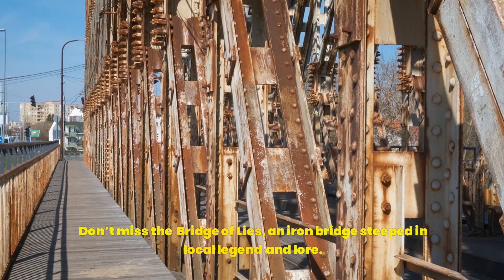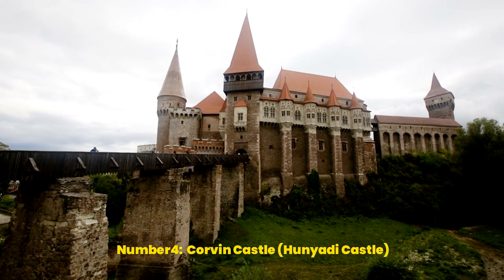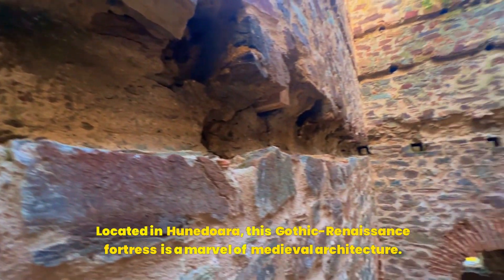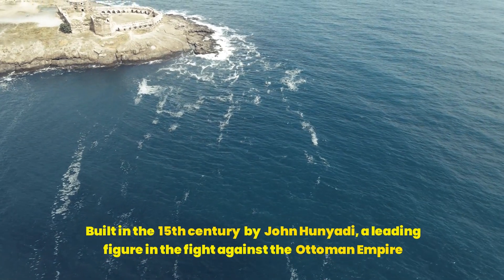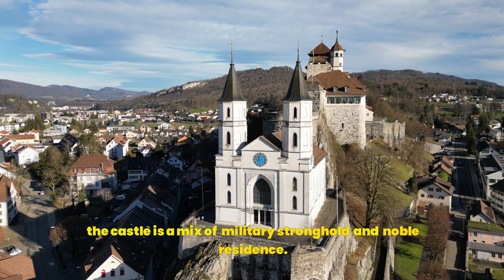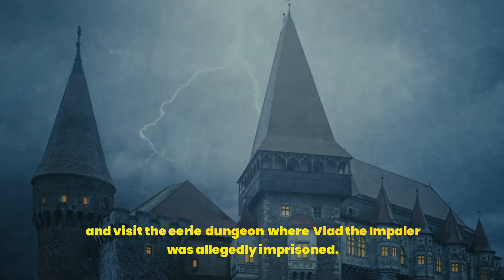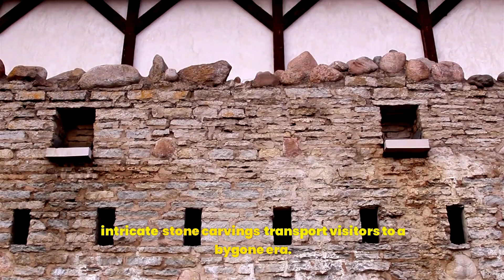Don't miss the Bridge of Lies, an iron bridge steeped in local legend and lore. Number 4: Corvin Castle, also known as Hunyadi Castle, is one of the largest and most impressive castles in Europe. Located in Hunedoara, this Gothic-Renaissance fortress is a marvel of medieval architecture. Built in the 15th century by John Hunyadi, a leading figure in the fight against the Ottoman Empire, the castle is a mix of military stronghold and noble residence. Visitors can explore its massive halls decorated with medieval weaponry and artwork, and visit the eerie dungeon where Vlad the Impaler was allegedly imprisoned. The castle's towering spires, drawbridge, and intricate stone carvings transport visitors to a bygone era.